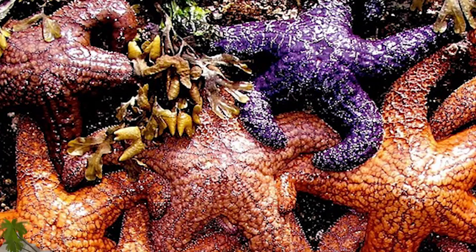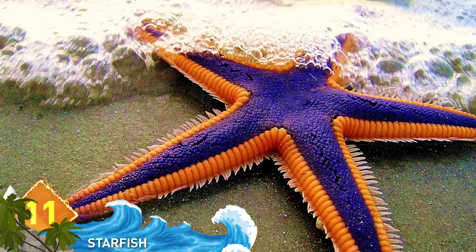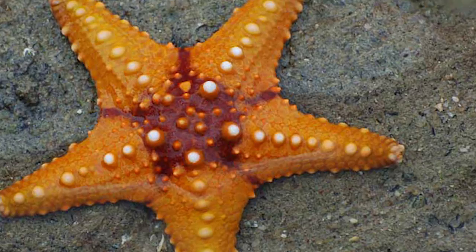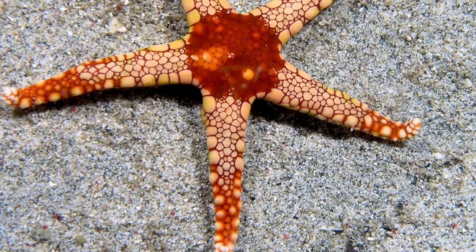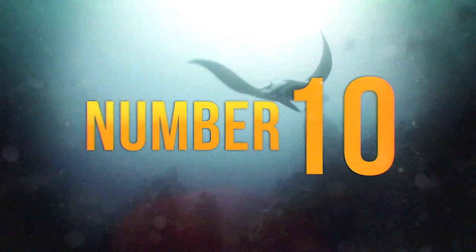11. Starfish. With some 2,000 species of these creatures, starfish can display striking colors ranging from brown, blue, orange, red, and gray. They use those colors for camouflage and to warn off potential predators. They're not fish, as they have no fins or gills. They actually belong to a family of sea urchins, sea cucumbers, and sand dollars. Five-armed varieties are commonly seen, but did you know that some species with 40 arms also exist?